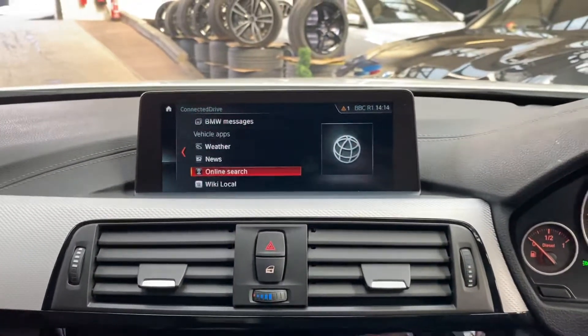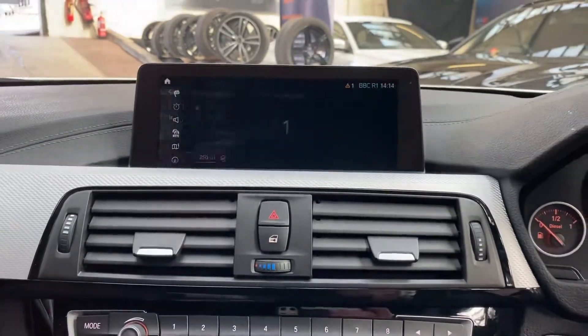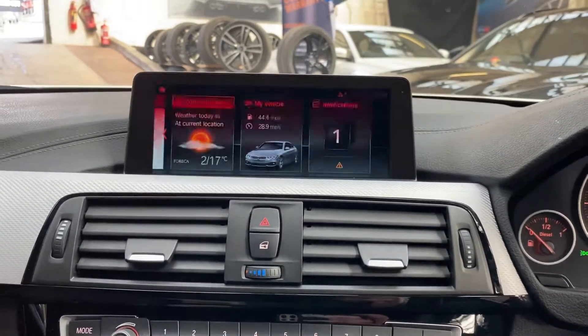We've got the professional wide navigation and media screen. Beginning with the navigation system, as you can see, having the bigger screen is a massive benefit. Back to the main menu, you'll be able to see that we've got the Connected Drive Plus.